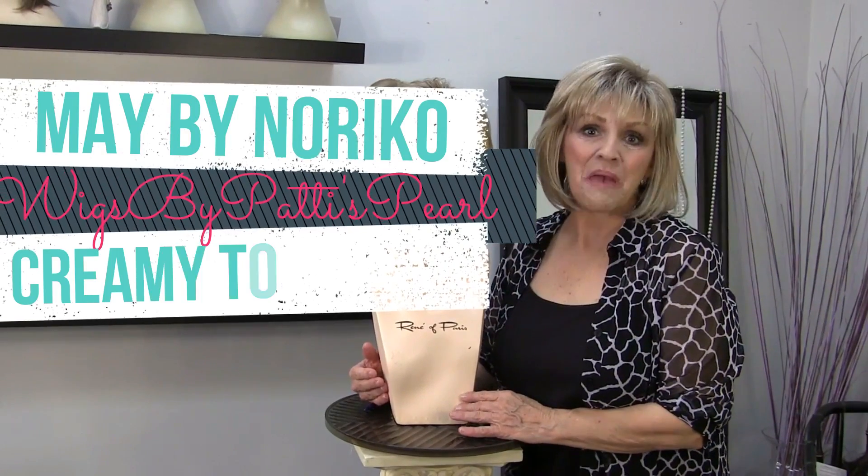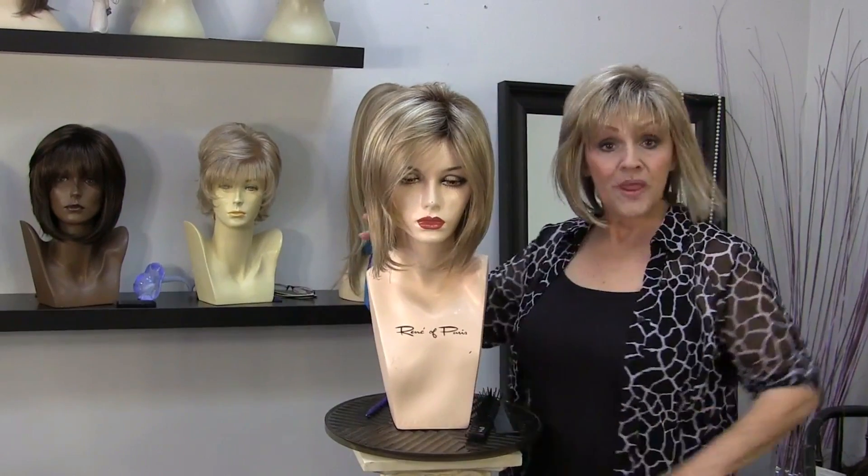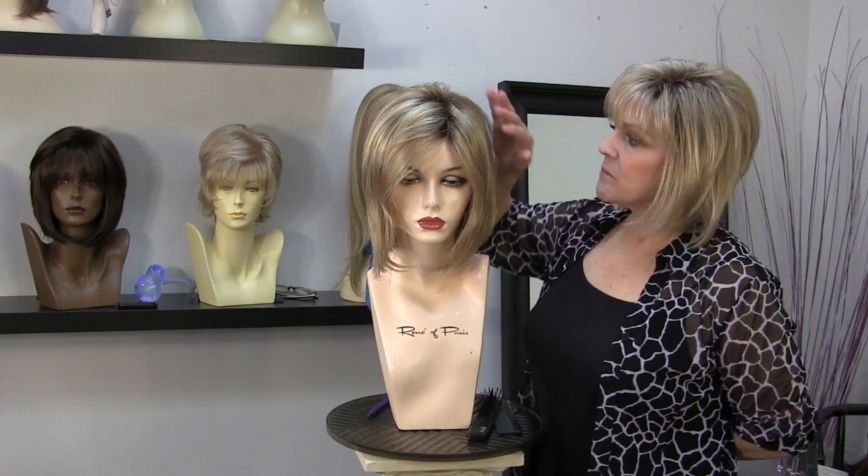Hi guys, again this is Patti from Wigs by Patti's Pearls. This is a Noriko wig. Her name is May, M-A-Y.